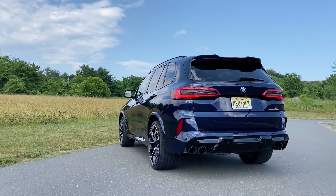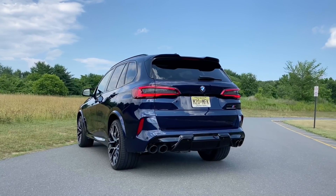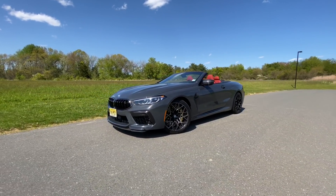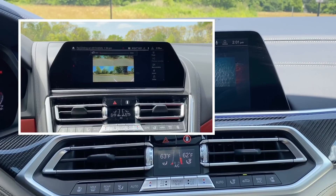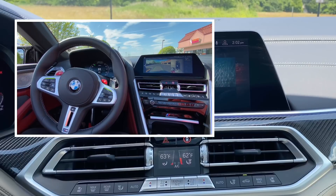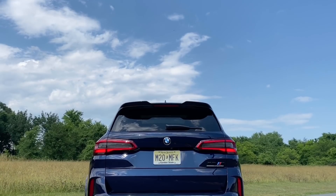Usually I like to start off by pointing out some of the cool and interesting things about the car I'm testing, but a lot of the cool things in the X5M Competition are the same things I recently gave you a tour of in my M8 Competition review. So if you want to learn more about things like experience modes, the driver recorder camera, along with automatic parking and backup assistant, make sure you check out my M8 Competition review. The link is in the top right corner or in the description below.